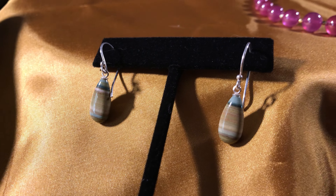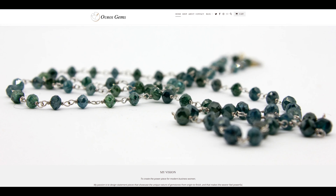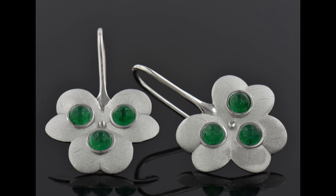I also carry earrings such as this Larsonite pair set in sterling silver. Check out these lovely items and more on my website orosgems.com. If you don't find what you're looking for on my site, I can design something special just for you.